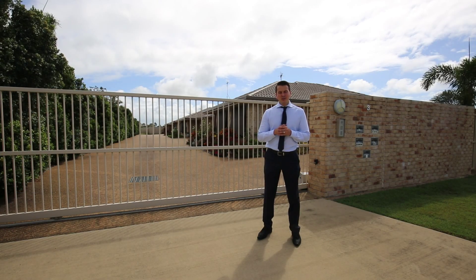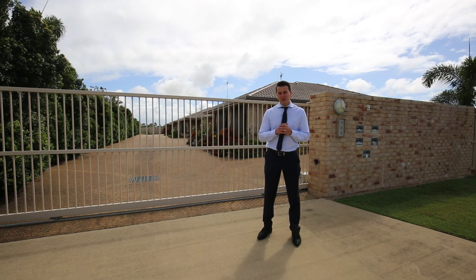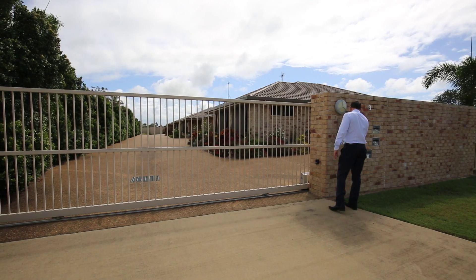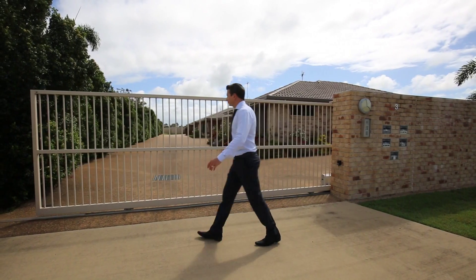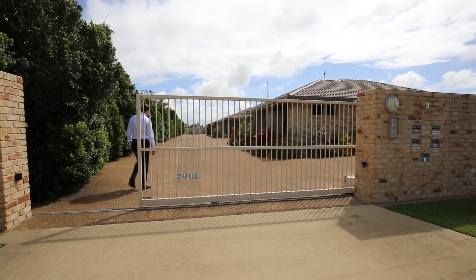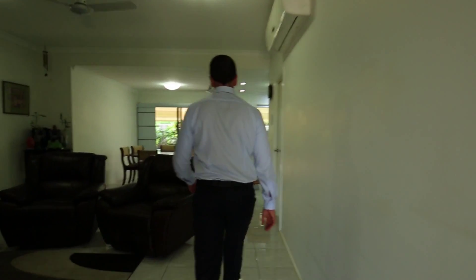Private, secured gated living doesn't get much better than this. Welcome to 2/3 Balaam Drive in Paddington Grove Estate. Living doesn't get much easier and more convenient than this. Absolutely impeccable inside and out and only in a small complex of four. Come and take a look and see what value is all about.